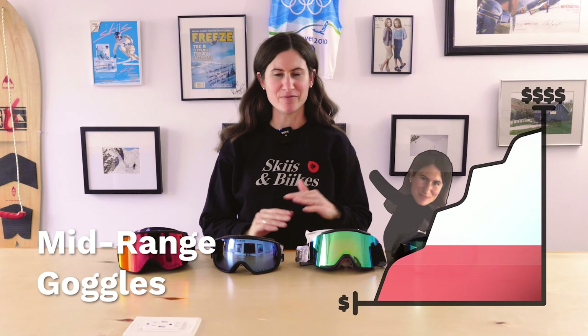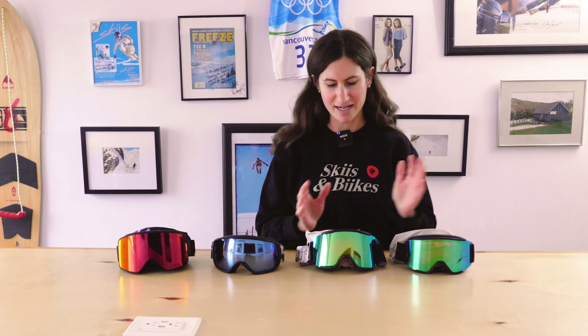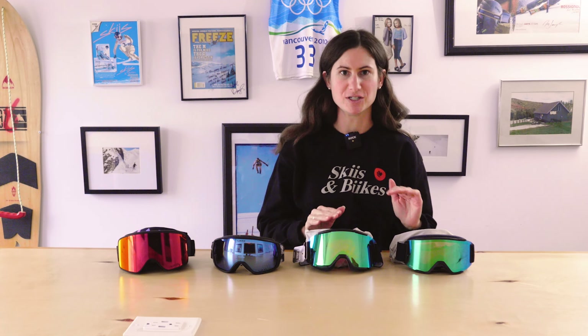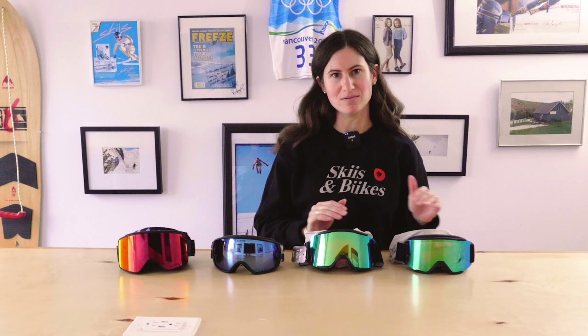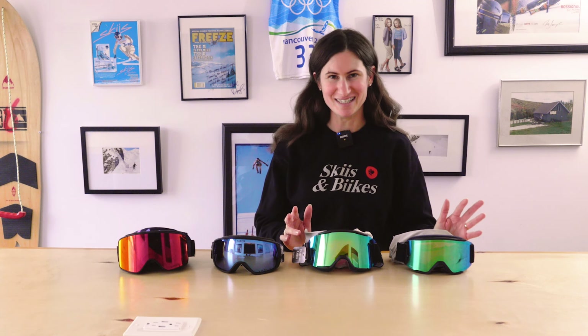Now let's get into our mid-price point options. First we have the Smith Squad goggles, some of our best-selling goggles. The Smith Squad S is more of a women's small fit and the Smith Squad is more of a men's medium fit. They're both $149.99 and come with a bonus low-light lens. Both have anti-fog coating and premium venting compatible with all helmets, especially Smith helmets. The primary lens is Chromapop — Smith's premium lens technology — giving you ultimate color and contrast on the hill.